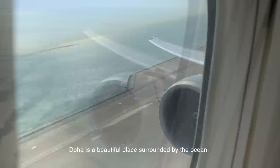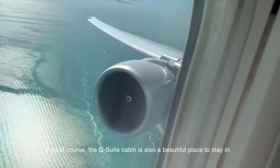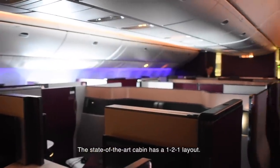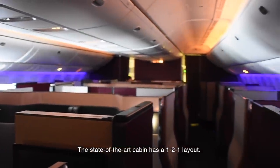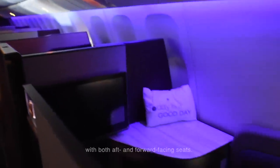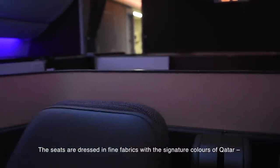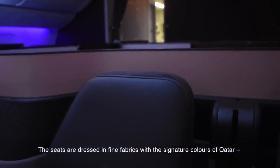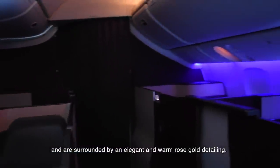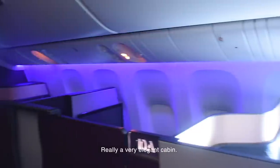Doha is a beautiful place surrounded by the ocean, and of course the QSuite cabin is also a beautiful place to be in. The state-of-the-art cabin has a one-to-one layout. The middle seats are in a quad configuration, with both aft and forward-facing seats. The seats are dressed in fine fabrics, with the signature colours of Qatar — burgundy and grey — surrounded by an elegant warm rose gold detail. A very elegant cabin.